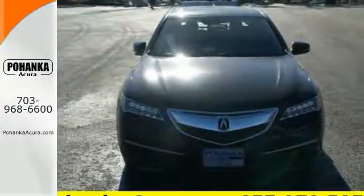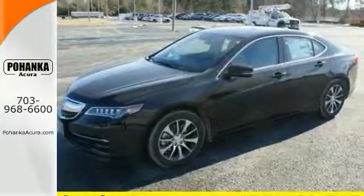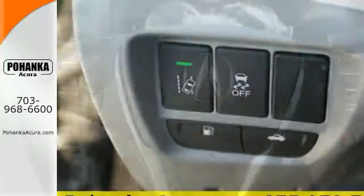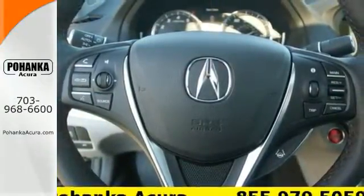Precision all-wheel steer and agile handling assist system add stability to quick cornering and lane changes. Dual-Eye LED headlights and a multi-view rear-view camera make sure you're aware as you engage your surroundings.